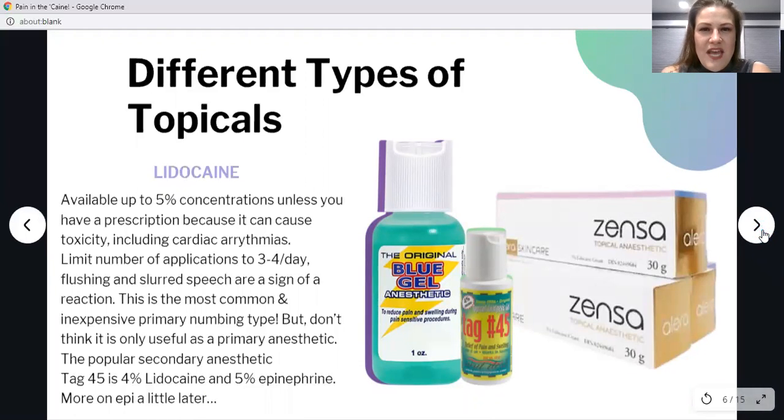Let's start with lidocaine. Lidocaine is one of the most inexpensive topical anesthetics on the market, available in up to 5% concentrations — going any higher can cause a deadly heart palpitation. You should only apply it up to three to four times during the procedure. If the client gets slurred speech or flushing, that's a sign they're having a reaction and you need to discontinue use immediately. Lidocaine is often used in combinations like TAG45 with epinephrine, which we'll discuss more later.